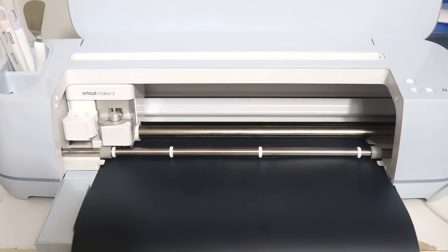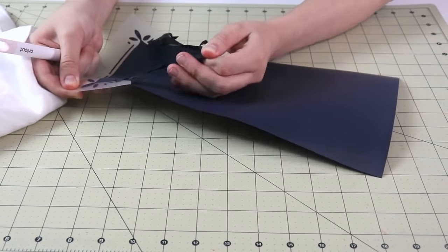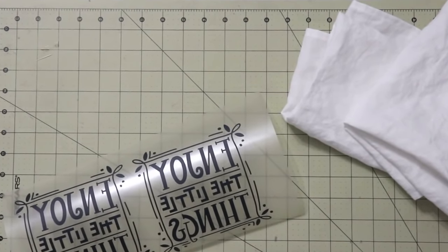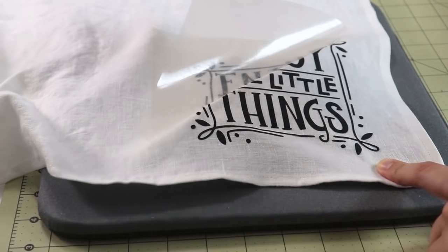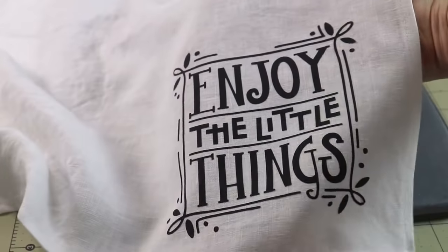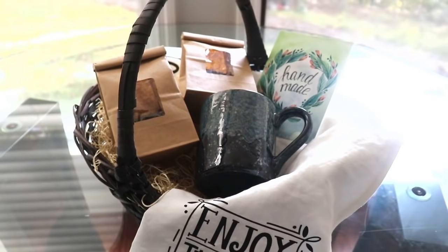You load it in, Cricut cuts it, then you take it out and weed it — meaning you remove the unnecessary parts of the design so all you have left is the actual saying or image you want. Then you just follow the instructions on how to press it, and that's it! You have these beautiful tea towels all ready to go. I absolutely love it so much I almost want to keep it. But I made three — two for my friend and one for myself. I'm going to arrange them in a basket and it's ready to gift.